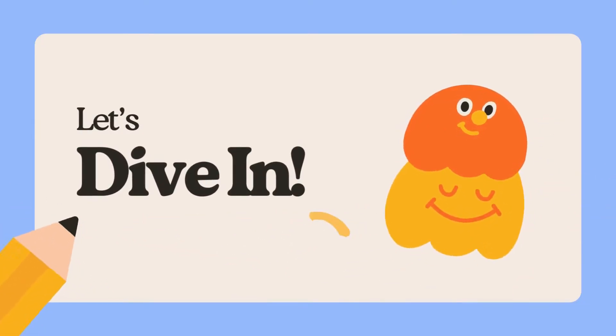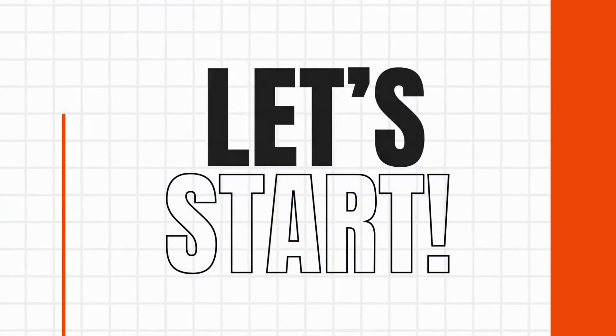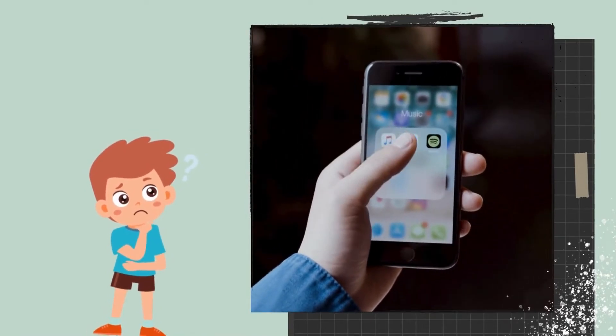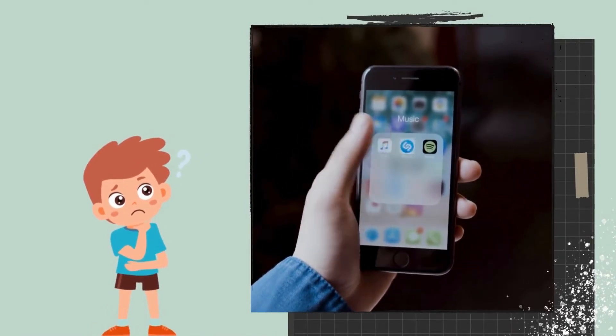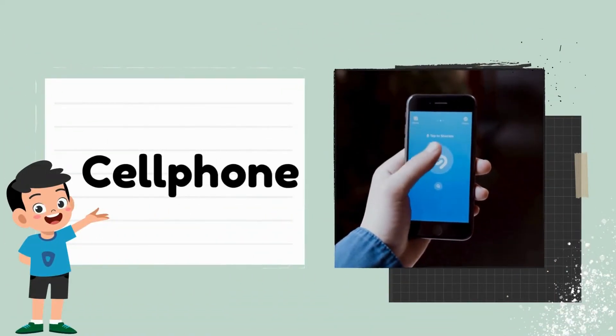I'm going to describe an invention, and you have to guess what it is. Let's start. This invention helps you see people far away, even if they're on another continent. The answer is: cell phone.